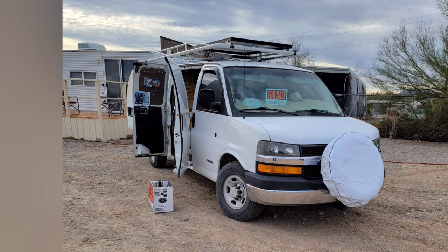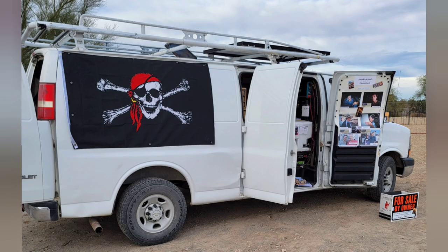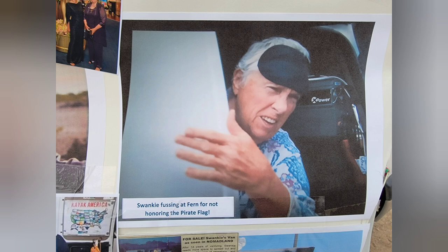It really is a beautiful vehicle and it is world famous too. Remember this scene when Fern came knocking on Swanky's door and the pirate flag was up? Swanky wasn't too happy with that.